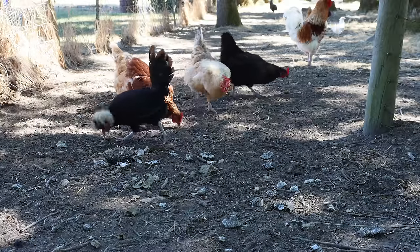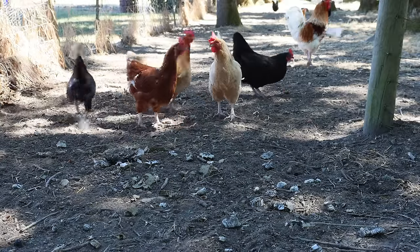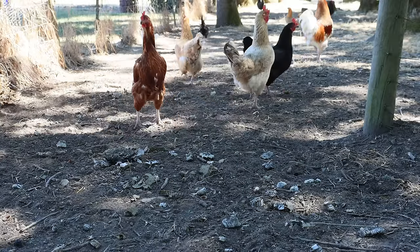Now let's see if we can get this rooster to crow. They didn't like that.